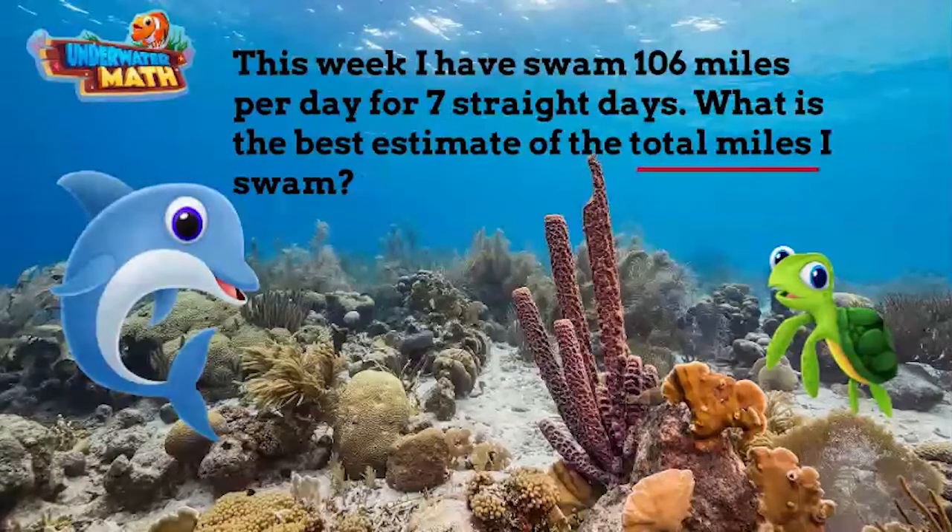The next step is to round so it's easier to do mental math. I'm going to round 106 to 100. Now the last step is to do the operation — multiply 100 by 7. I can do that in my head: 100 times 7 equals 700. Neela, you swam about 700 miles!